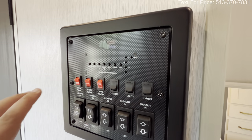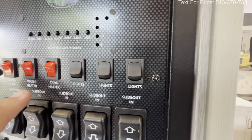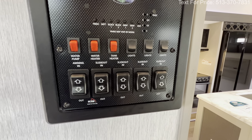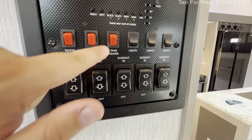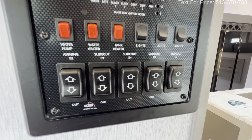The control panel is right here on this wall so you can check all your different tank levels — water pump, water heater, tank heaters. What's nice is the tank heater: deeper into the season when it's below freezing, you flip that on and it's electric heat for your tanks. Then all of your awnings and slide-out controls are there as well.